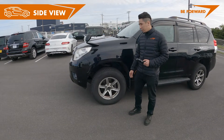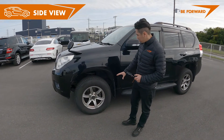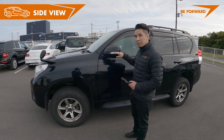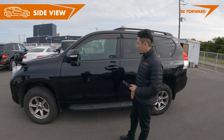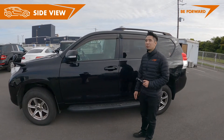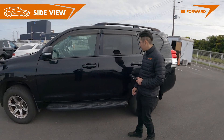The LandCruiser Prado with 17-inch alloy wheels — very strong-looking. On the side, big side mirrors with turning signals, huge windows. It's a very big SUV in its category; I think it's the biggest SUV we have in the market.